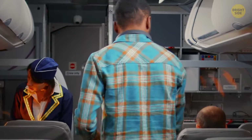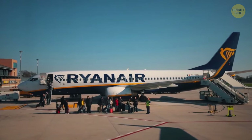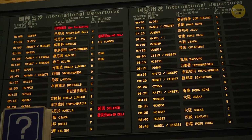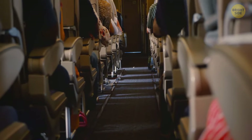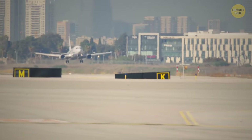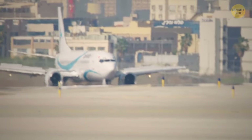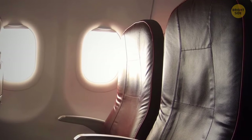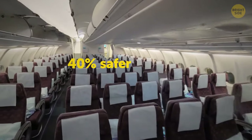Airlines purposely overbook their flights in case of no-shows or cancellations, so you might not get to choose your seat if you check in late. There are seats that are always taken faster because everyone wants to leave the plane as soon as possible after it lands. But if you're choosing safety over early departure, the back is the place to be — it's estimated to be 40% safer in the rear of the plane.